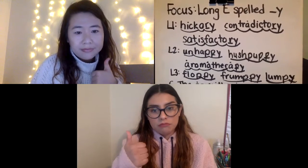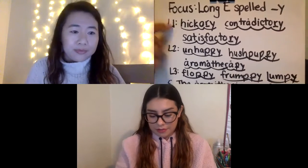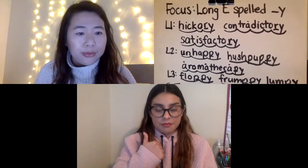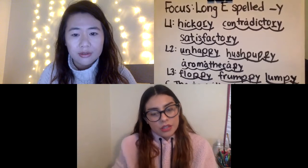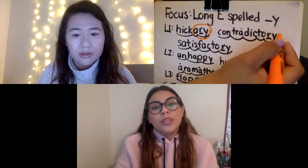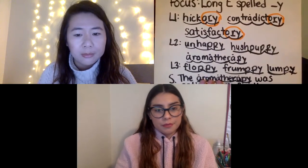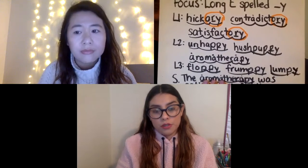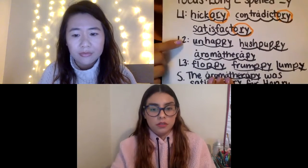Miss T: Hickory. Contradictory. Satisfactory. Beautiful, cool job. Any connections here? Thumb to your chest as soon as you figured it out. Miss Yakimowicz, what do you think it is? I noticed that they all end in the O-R-Y sound. Yes, it makes the O-R-Y sound. Very nice. Anything else you might note? There are more than two syllables. Yes. And something you should note: that first syllable is a CVC. All right, let's jump to that second line.